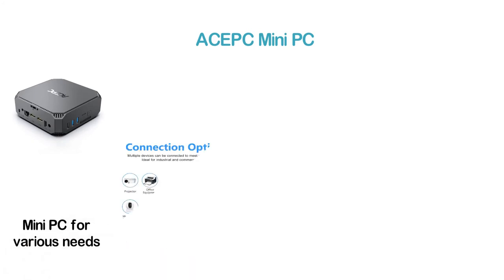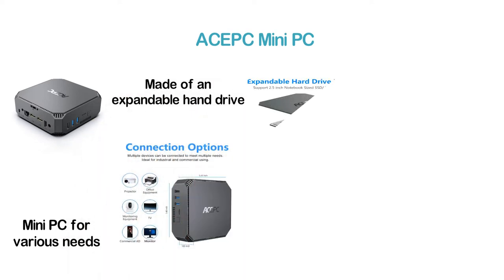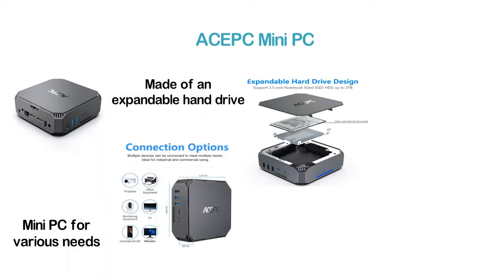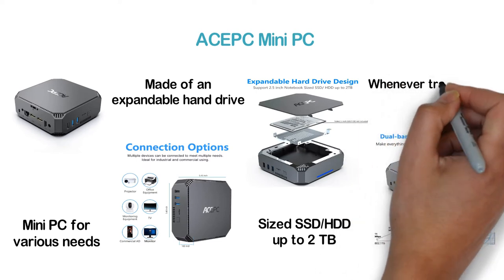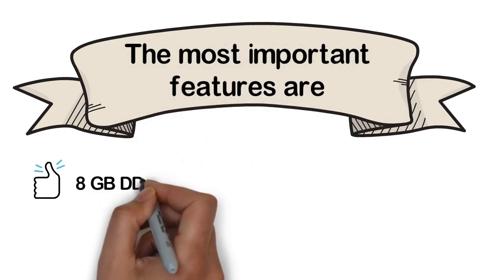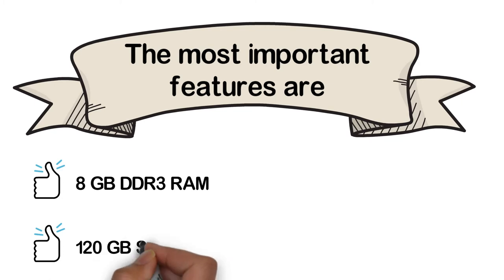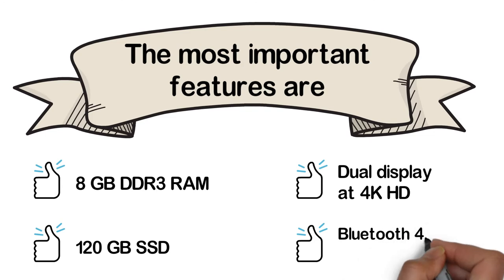Number 8 in our list: the ACEPC Mini PC, a good option for multiple needs. You can connect multiple devices for various uses, and it is ideal for industrial and commercial use. It features an expandable hard drive design supporting 2.5-inch notebook-sized SSD/HDD up to 2TB, plus dual-band Wi-Fi and gigabit Ethernet for smooth transmission and downloads. Key features: 8GB DDR3 RAM, 120GB SSD, dual display at 4K, and Bluetooth 4.2.